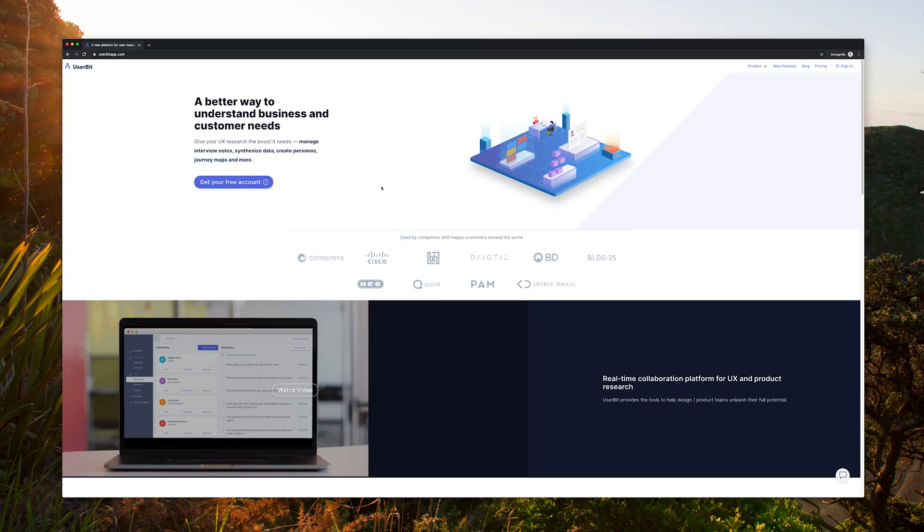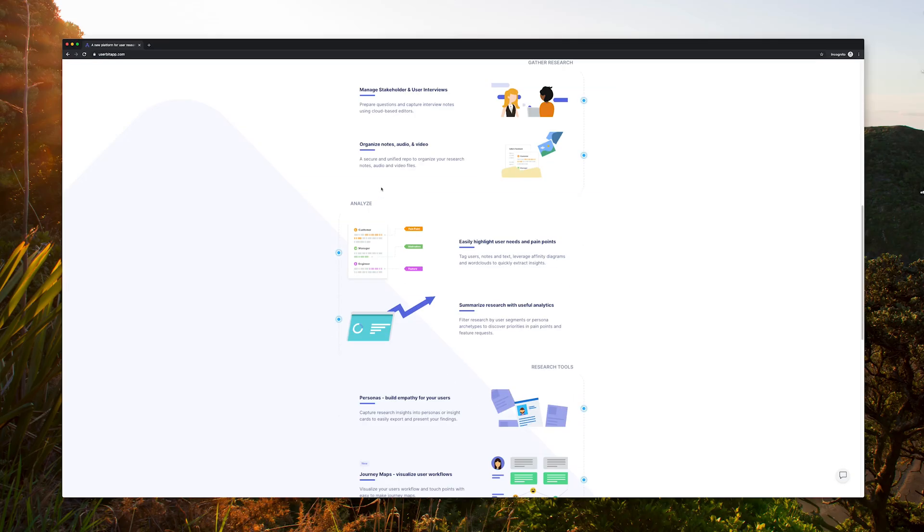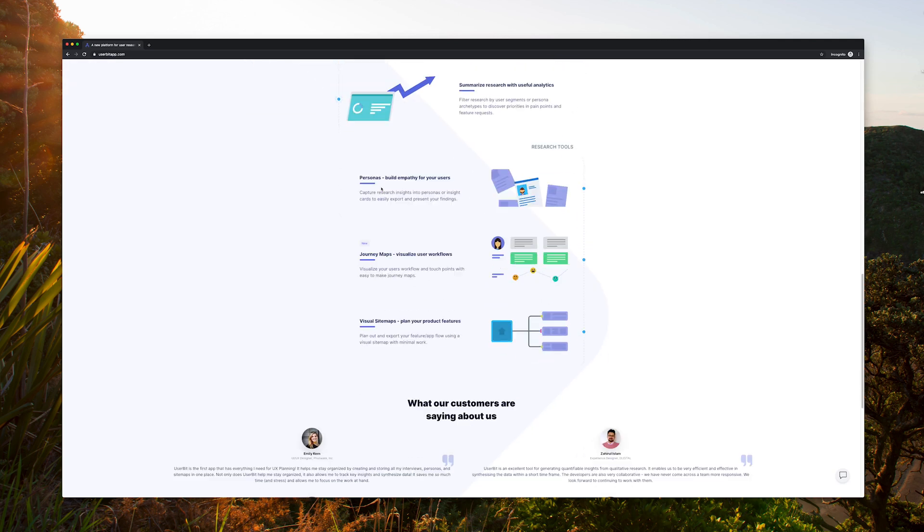Next up is Userbit, and this is a tool really geared towards user research. They help you manage all the different parts of user research like interviews, organizing notes, audio and video, highlighting needs and pain points, and building personas. I'm often participating in user research as a designer, and it can be a big pain point to not have a dedicated central source of truth for research. Often our research material is scattered across different tools and files, and I have multiple tabs open trying to link everything together, making it really hard to synthesize research.